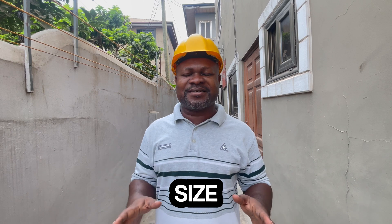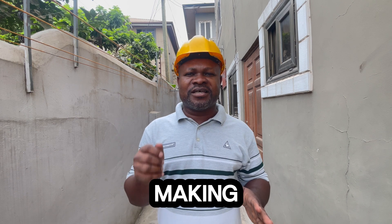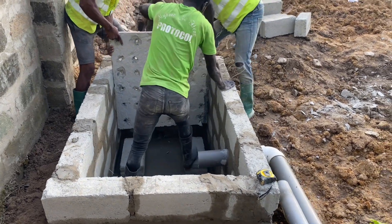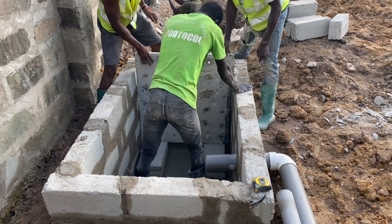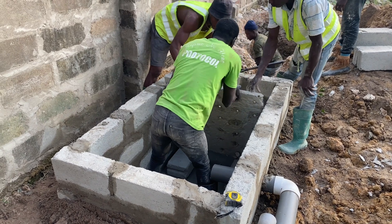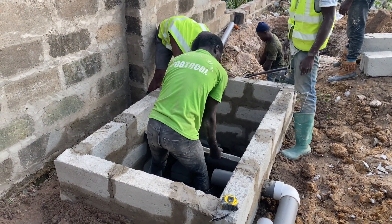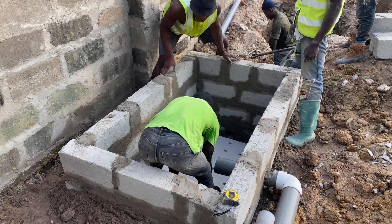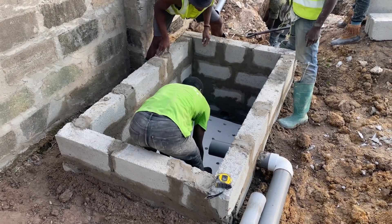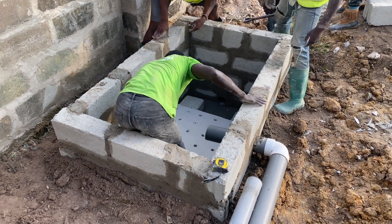Not constructing the right size and type of biodigester for the property is also a mistake. Each property and facility must have a particular type of biodigester constructed for it — it could be a standard family size, a large family size, or a commercial digester depending on what you find on site. Make sure you are constructing the right type for the right facility.